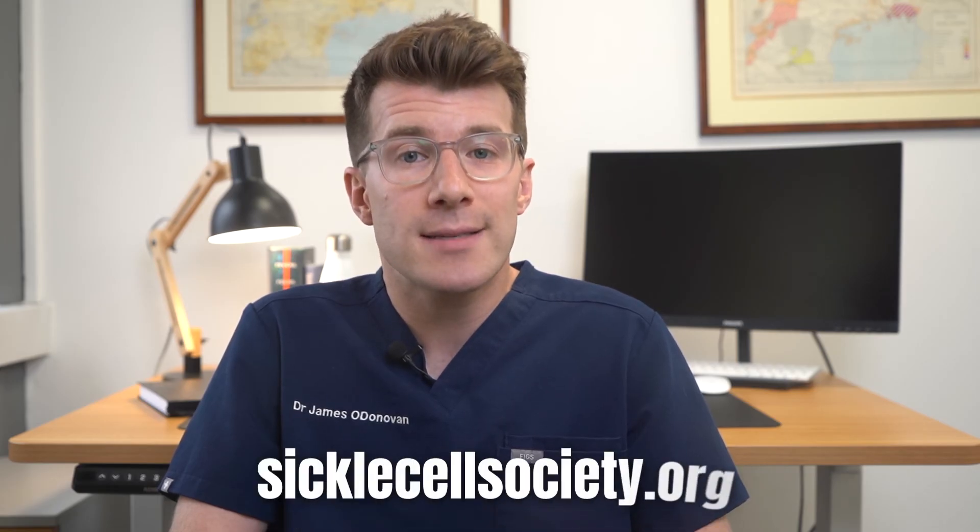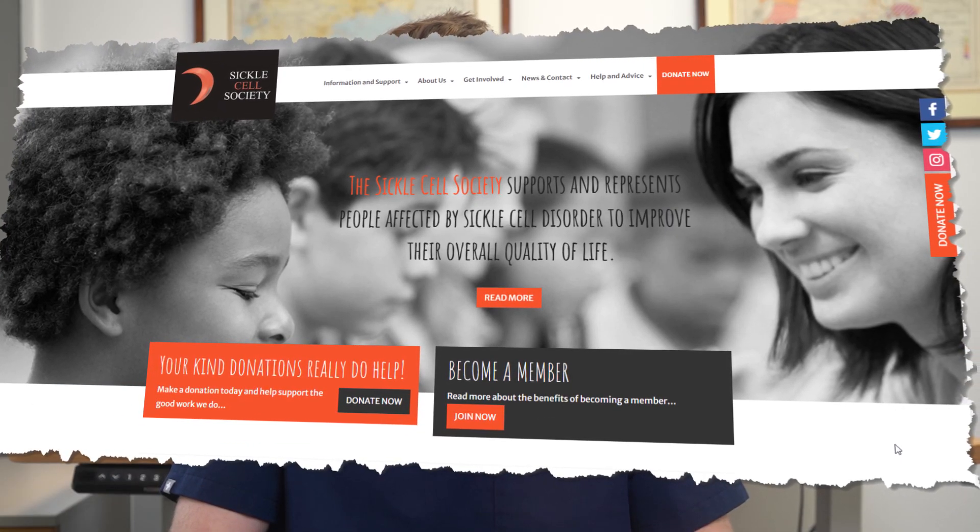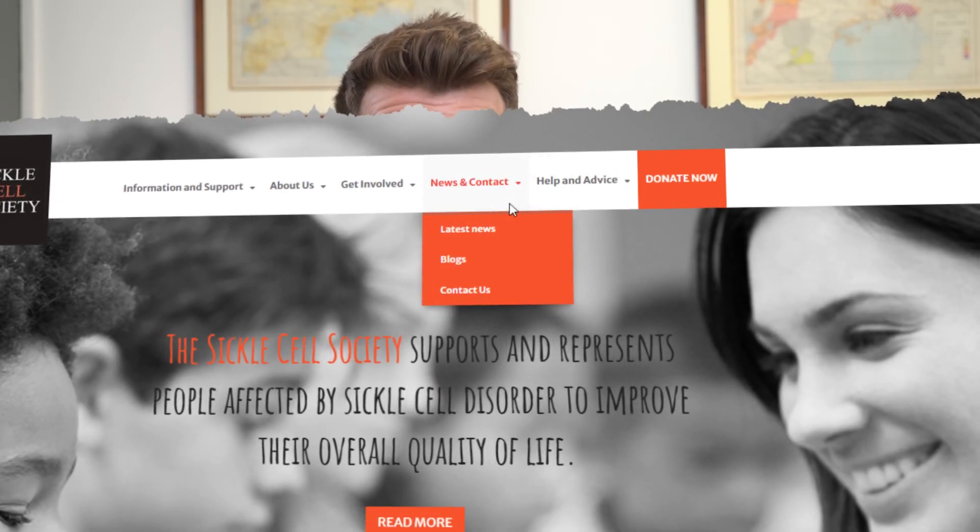If you'd like to know more about sickle cell disease to help you feel more in control, please check the Sickle Cell Society, which is a UK charity for people with sickle cell disease. Their website has a wide range of useful information, including news about research into the condition, as well as details of support groups. There are also lots of other useful links to trusted websites included in the description box of the video. Thanks for watching.